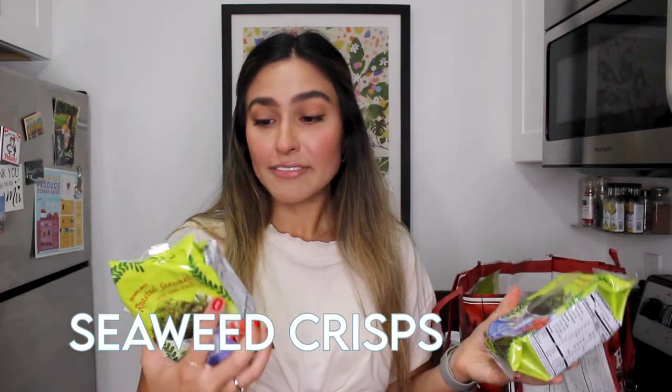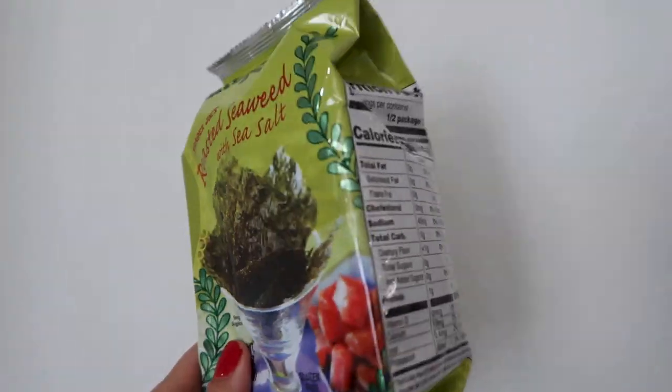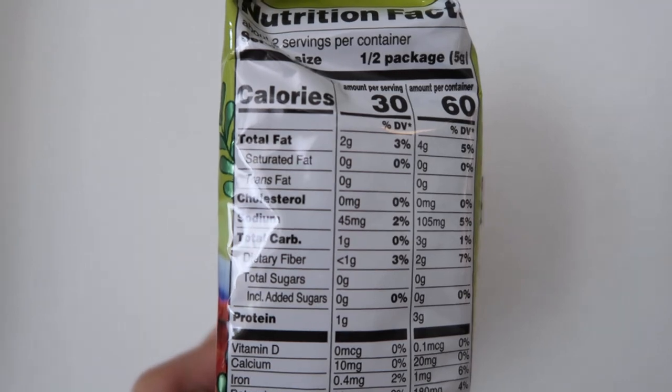Some snacks I did find are these seaweed crisps — super good. A gram of carb and less than a gram of fiber, so it's essentially nothing, like eating air but it's a snack. They also have a roasted seaweed with wasabi flavor, but I'm not a big spice gal — so I just got the sea salt, super simple.